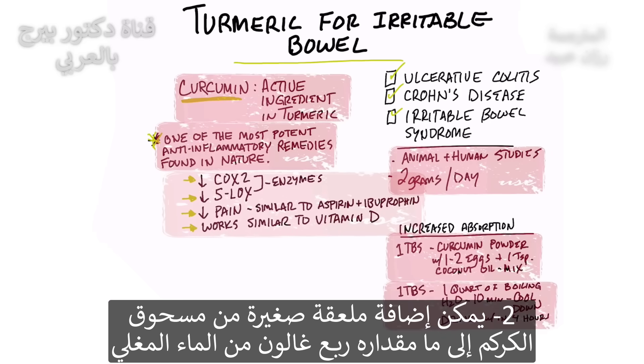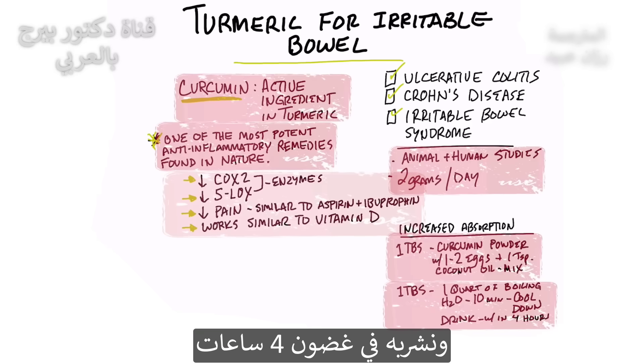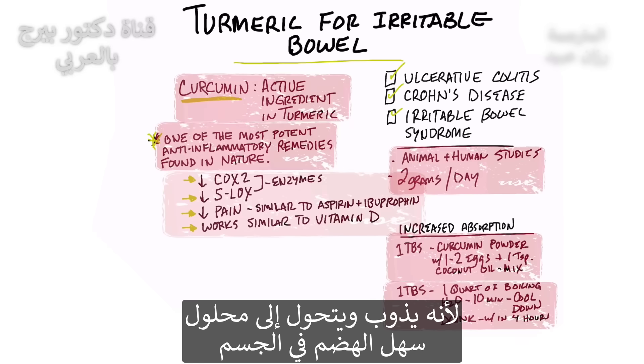You can also take one tablespoon of curcumin powder and one quart of boiling water and boil it for 10 minutes. Then let it cool off and drink it within four hours. It'll actually dissolve into a solution that's very easy to digest in your body.